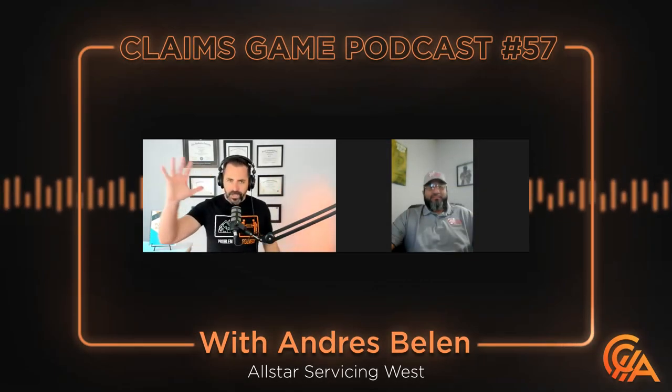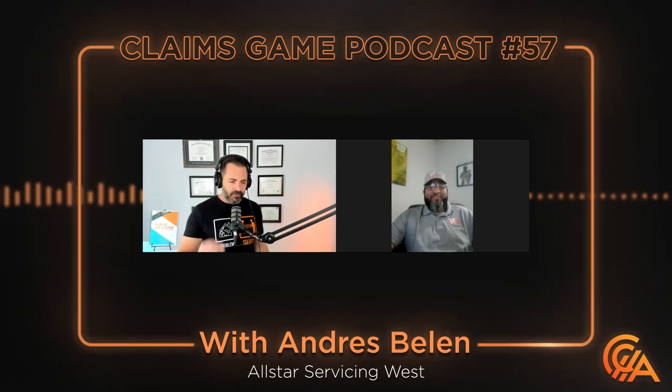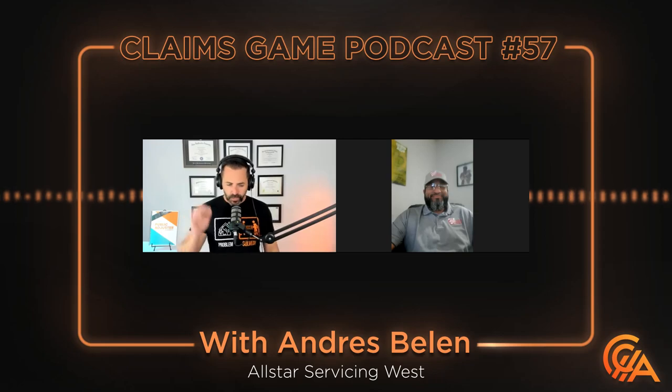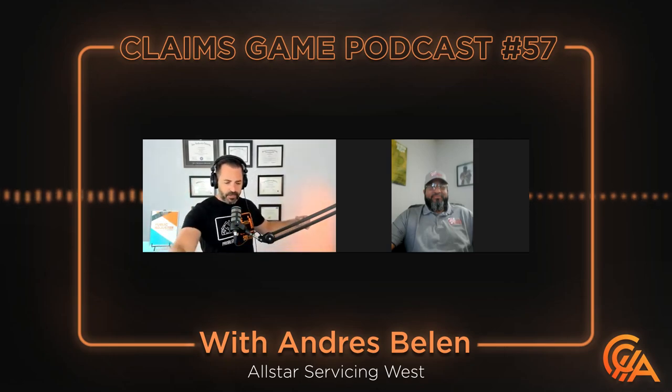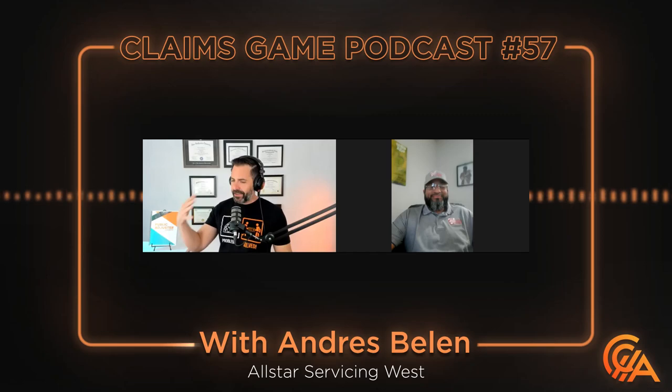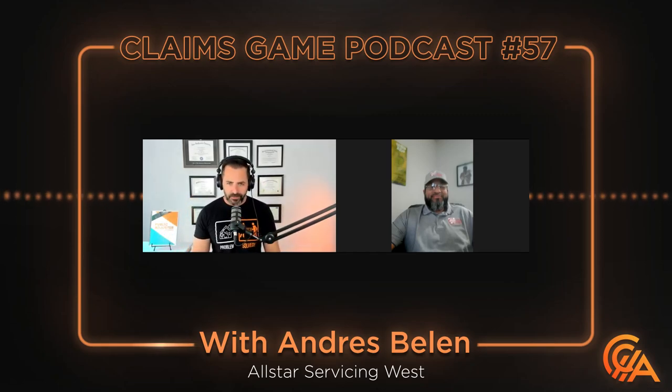We are here with one of the OGs, the original — one of the original friends, acquaintances, job partners, entrepreneurial executive friendship. I can't even think of all the words, but Andres Belen of All Stars Servicing West is back on the show with me for a second time so that we can talk shop and really get down and dirty with mold and other stuff.